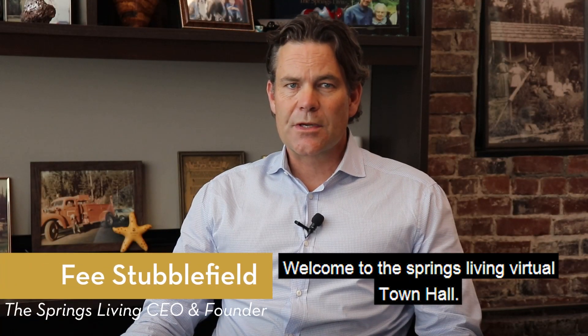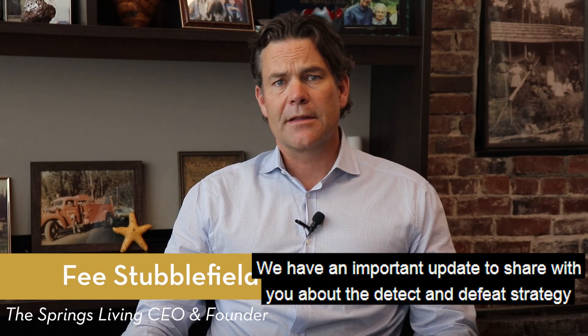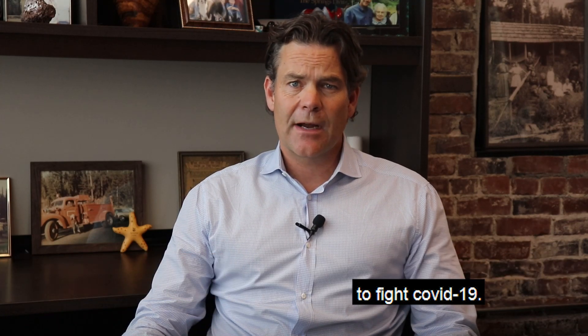Hi, this is P. Welcome to the Springs Living Virtual Town Hall. We have an important update to share with you about the detect and defeat strategy to fight COVID-19.